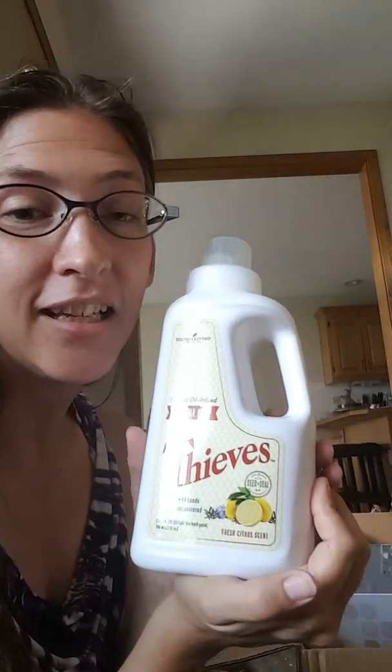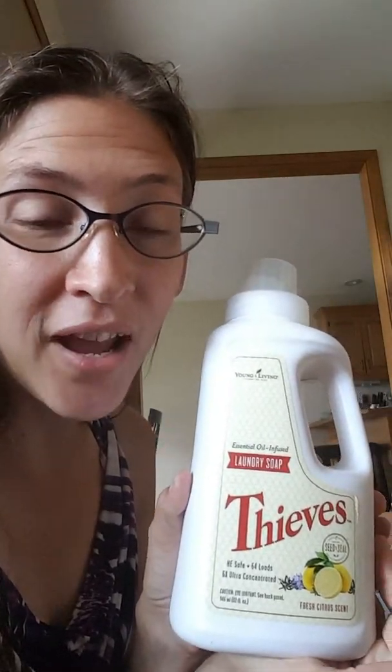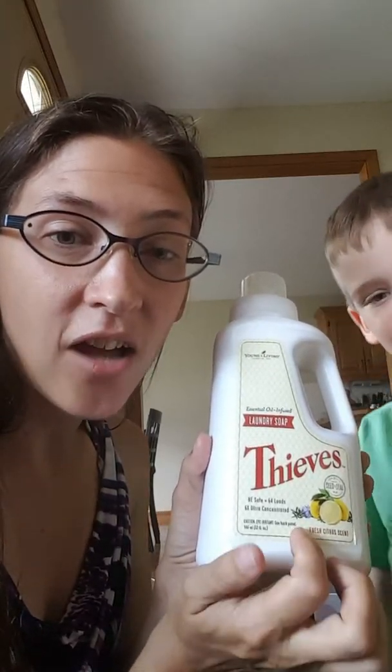What everybody needs around the house is a good laundry detergent. Harsh chemicals are banished — no harsh chemicals are in this. It is wonderful. There's no sodium lauryl sulfate, no extra dyes or preservatives. This is all natural cleaning. It is awesome.